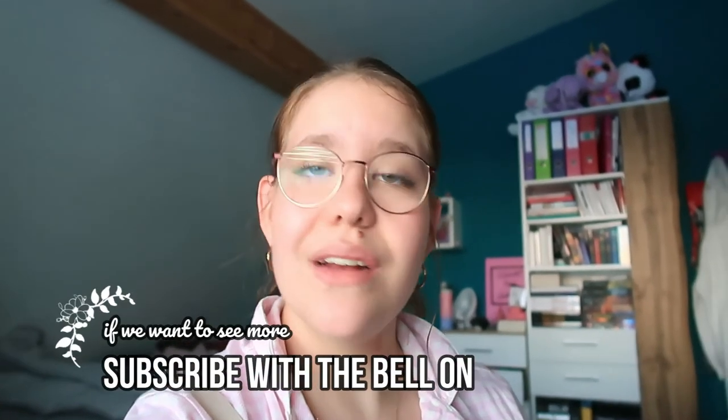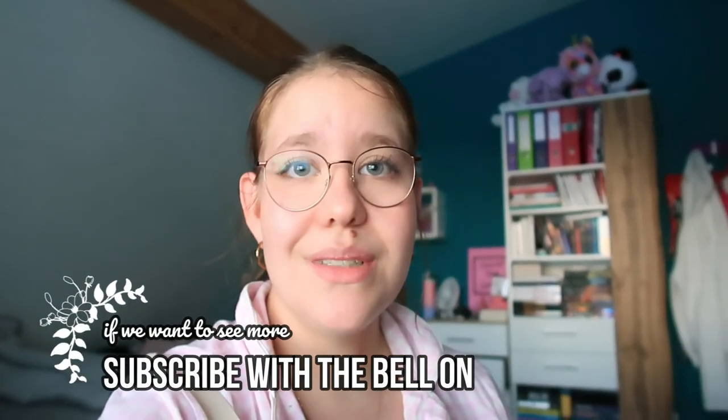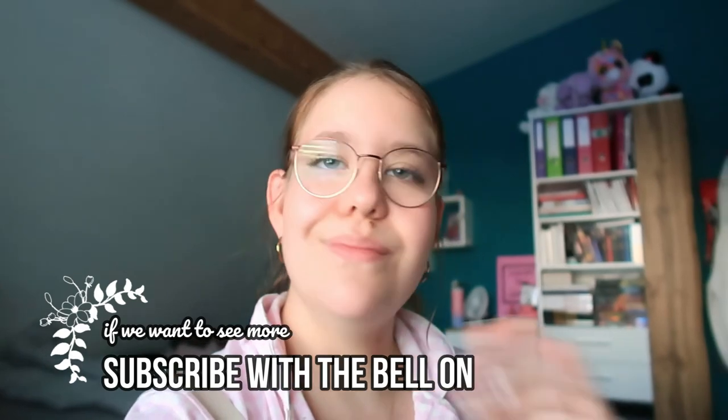Anyways, that's it for today's video. I hope you enjoyed. Thank you so much for watching. And if you want to see more in the meantime, check out all of my other socials — I usually post daily on Instagram and TikTok. Don't forget to check that out. I will see you guys in the next one. Bye!